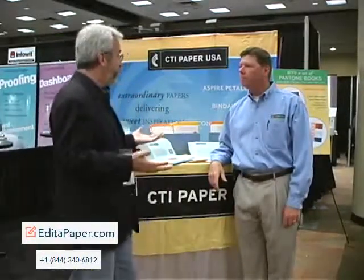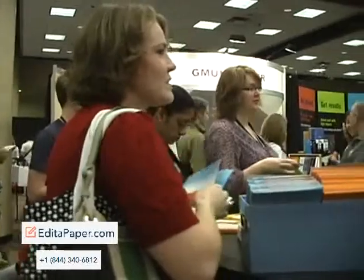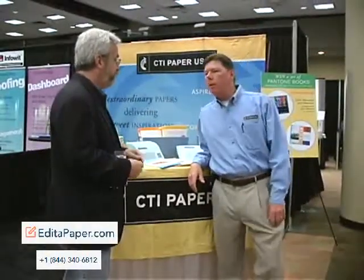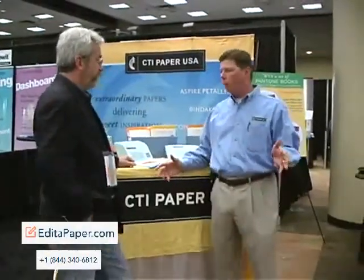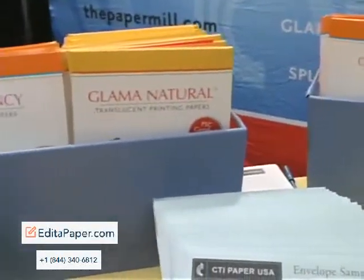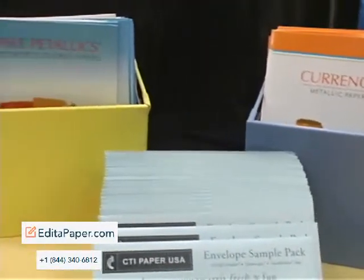We've started the HOW conference and we've had the first morning session. What are your impressions? I thought the activity was great, a lot of high quality people. It was really fascinating with the number of people coming through — we were jammed up three, four deep at certain times. So was there any sort of theme that people were asking about? Well, we're a specialty paper provider and a very high percentage of people coming up to us were asking what sort of specialty papers we have, so there was very high interest.